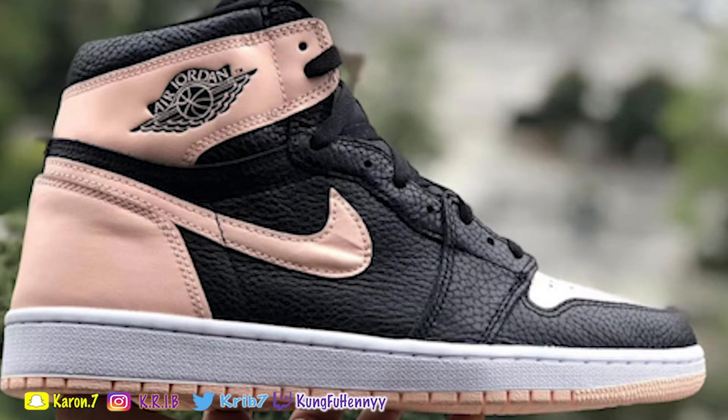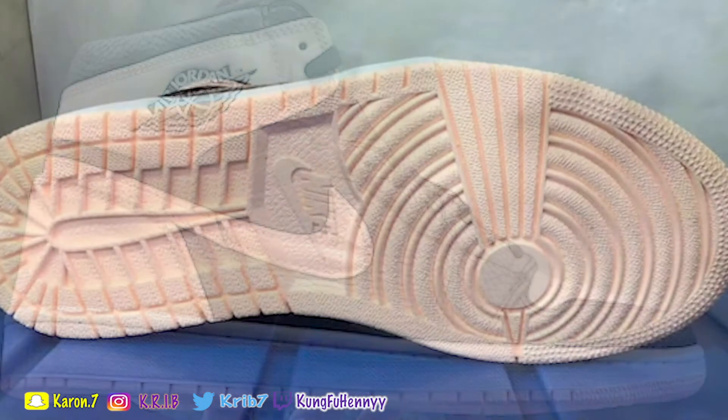It was a Jordan 1 frenzy, and these would have gone under the radar. But I feel like since there's not a lot of Jordan 1 heat like last year, these are gonna sell out immediately. Look at the quality of the sneaker in these images — these sneakers are like two couches on your feet.